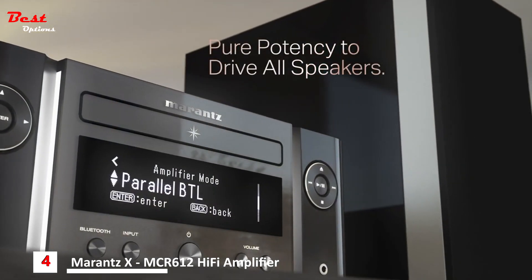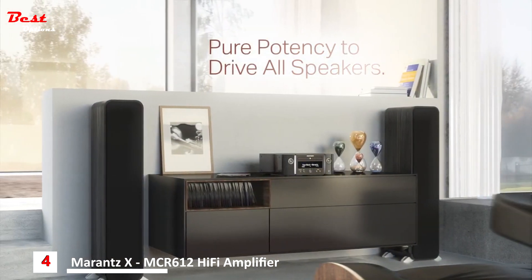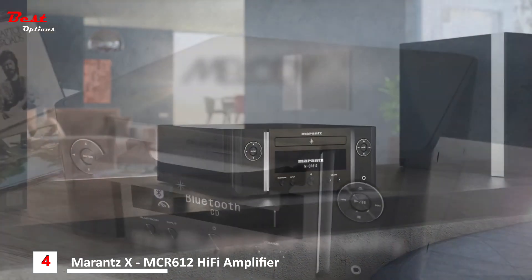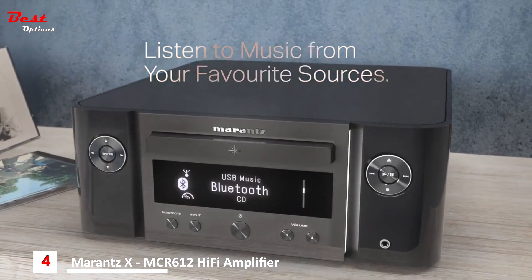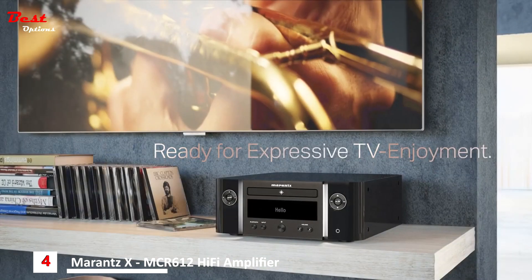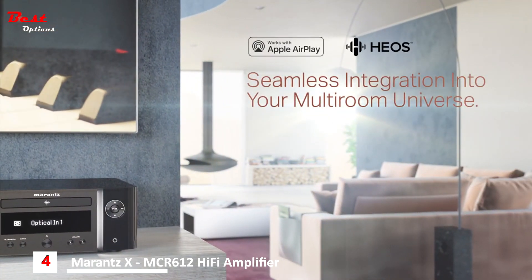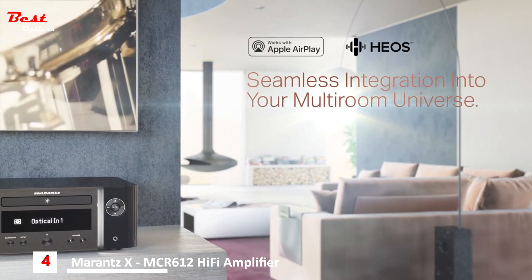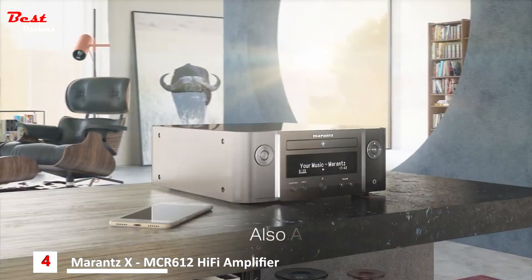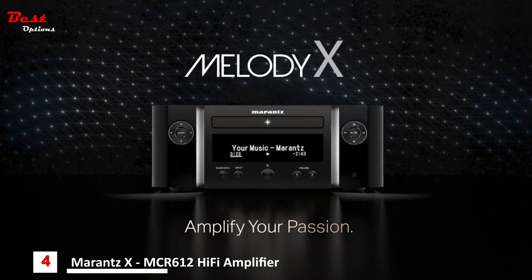Connect two pairs of speakers with separate volume control, or tie all power to drive even demanding floor stand models. The Melody X is the blueprint of versatility. Listen to every source you like — your favorite CD, your latest streaming playlist. Even enhance the sound of your TV. You can also seamlessly integrate the Melody X in your Heos multi-room universe and conveniently control it with your voice. Amplify your passion.